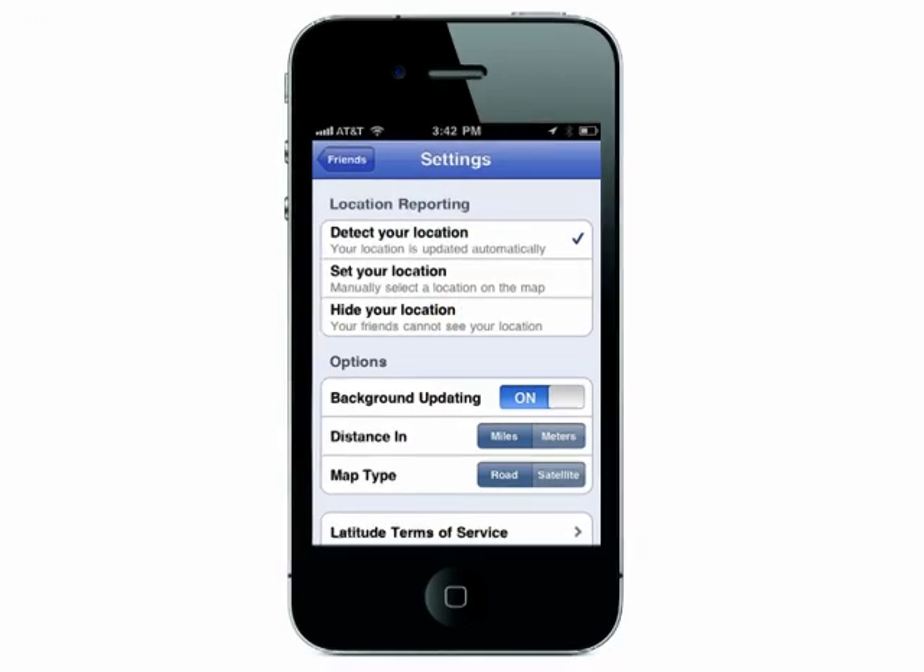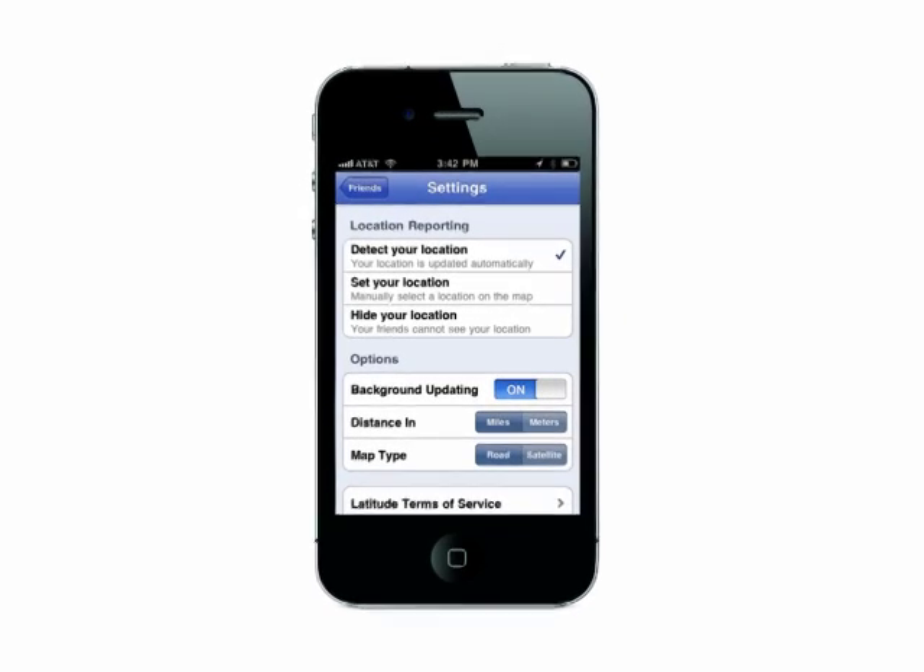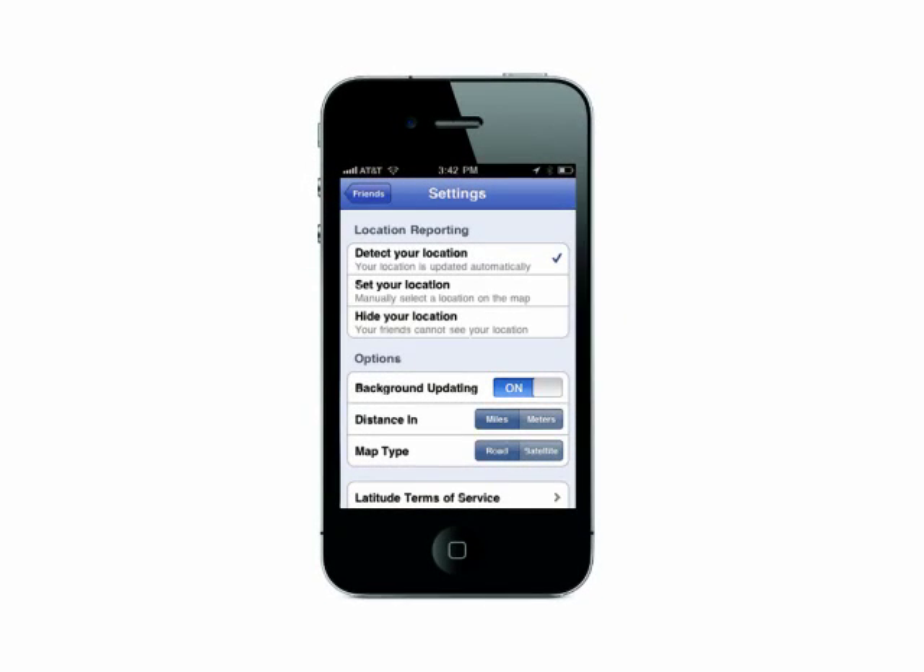It's not foolproof, but it's a great way to track down your phone. Thanks for watching and don't miss the next tutorial on Butterscotch.com. See you in the next video!